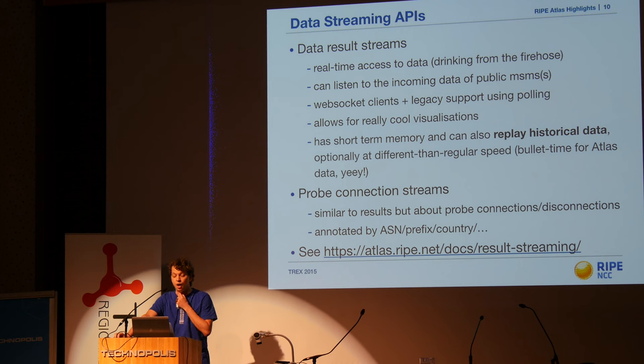Result streams — this is basically drinking from a firehose, if you will. As soon as we get the data, you can also get the data with absolutely no delay. What you need is a WebSockets-compatible client, which is a standard technology supported in all browsers. You can say give me all results as soon as they come in about measurement 1-2-3. That could be your measurement or someone else's publicly available measurement. We also support replaying historical events via the streaming API, which is a really cool feature for visualizations — you can replay results as they came in between, say, January 1st and January 3rd to illustrate a past event.